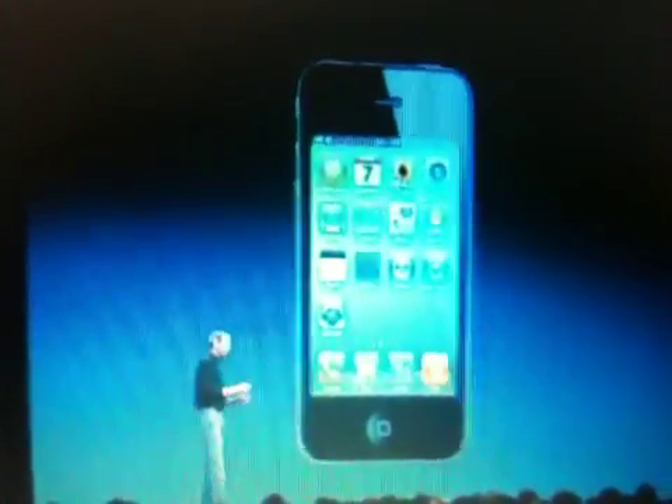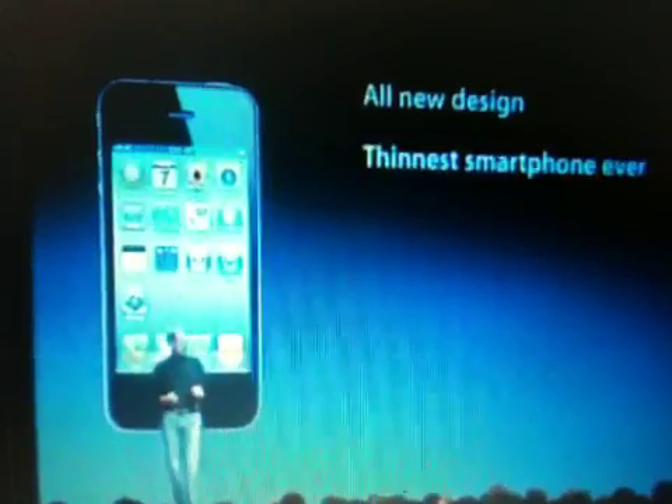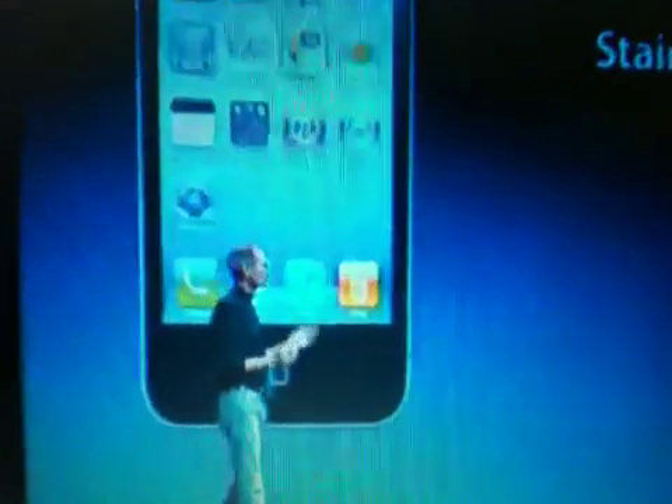So we have an all-new design. It's the thinnest smartphone ever. It uses stainless steel for strength. It uses glass on the front and the back for optical quality and scratch resistance. It's got integrated antennas and extraordinary build quality. I don't think there's another consumer product like this. When you hold this in your hands, it's unbelievable. This is our all-new design for the iPhone 4.